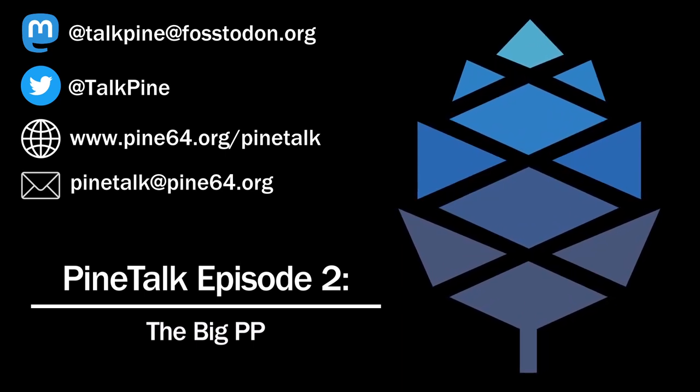With the PinePhone Pro running essentially desktop Linux, you could run Discord in the browser. It might not be snappy, but it'll run. It has an extra gigabyte of RAM compared to the Convergence Edition and four times the storage. It's basically everything we could want.